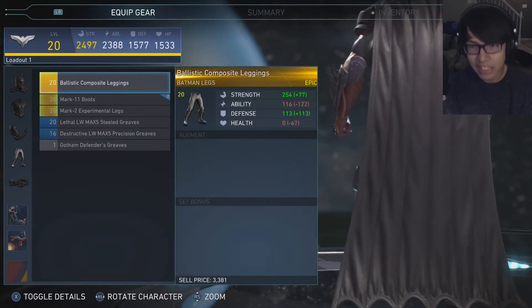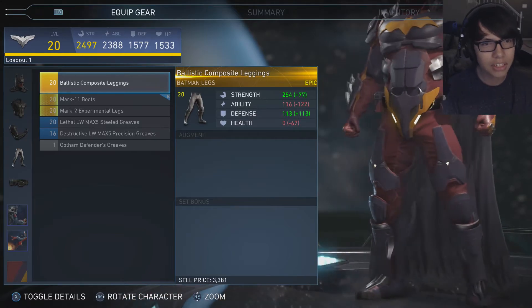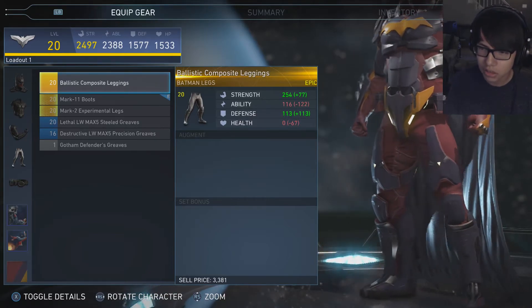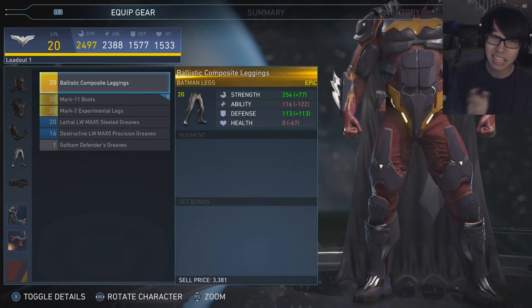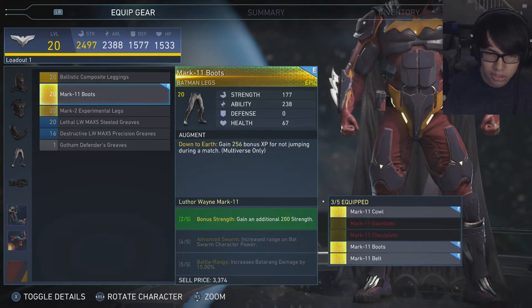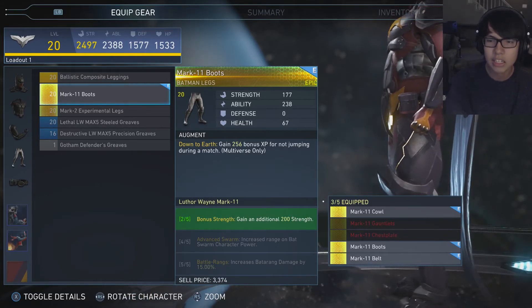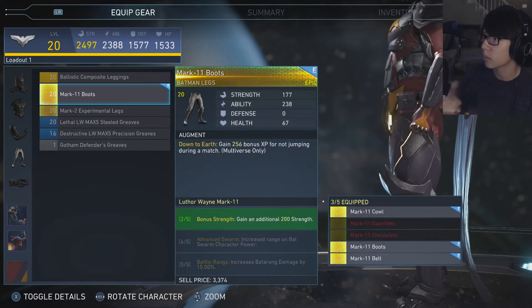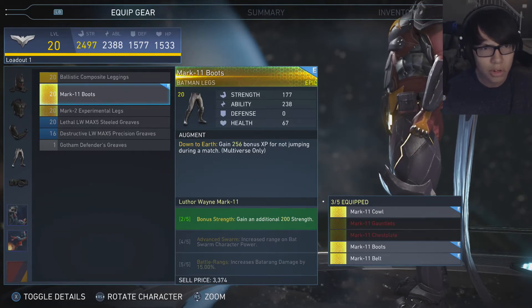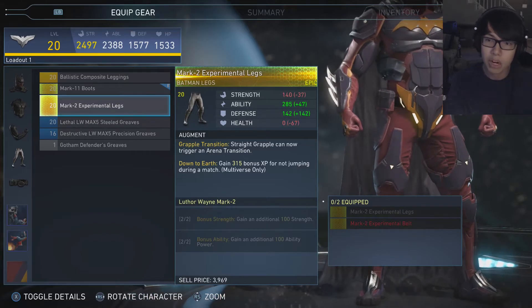Let's stop being boring and get into the legs. Here we got the ballistic composite leggings, which doesn't really add that much detailing or any new abilities. Because this one is the one I've been rocking — which would be the Mark 11 boot. So I'm trying to collect the whole entire Mark 11 suit because that's what he wore in the story mode. As well as we also have some Mark 2 experiment legs.